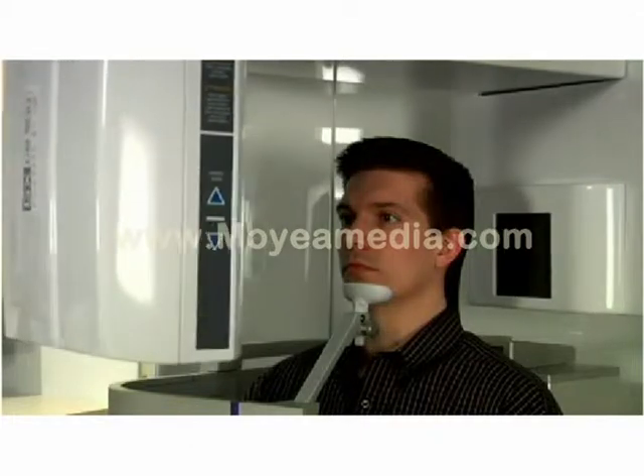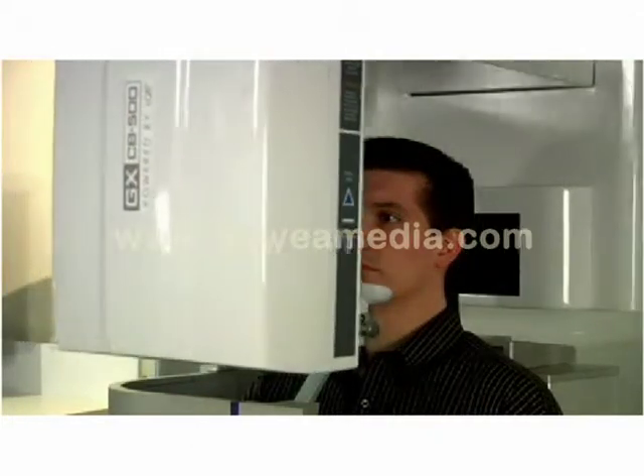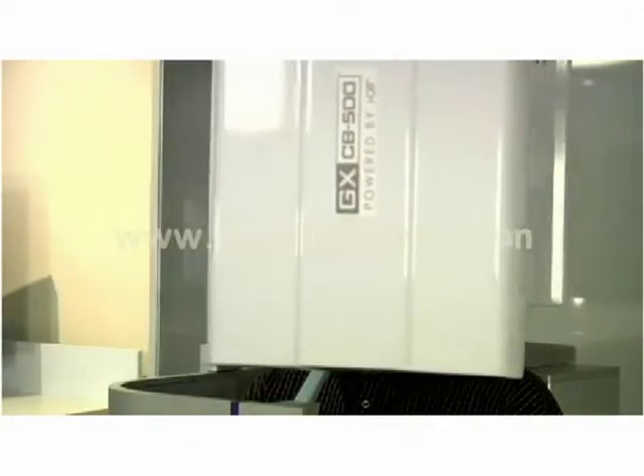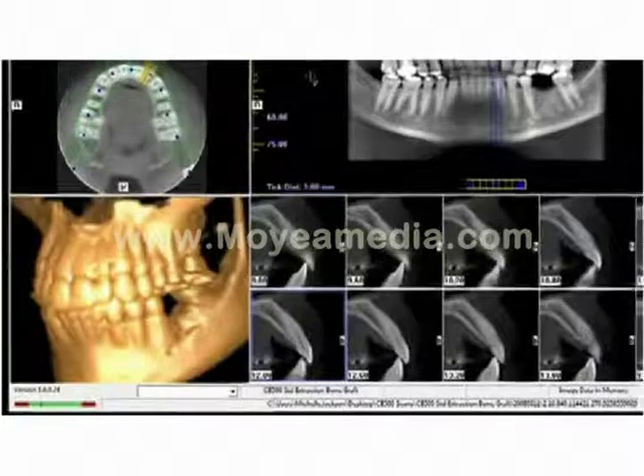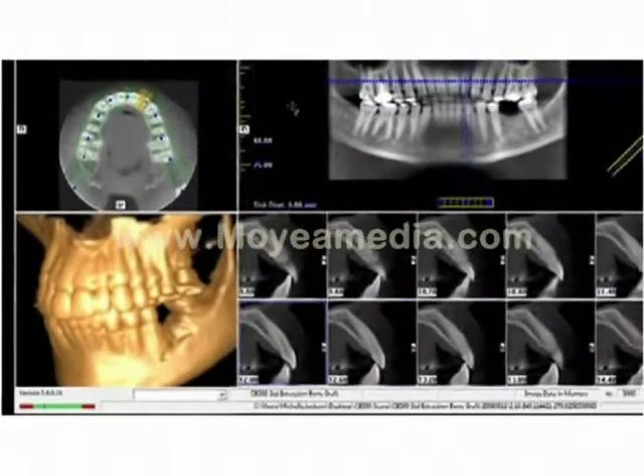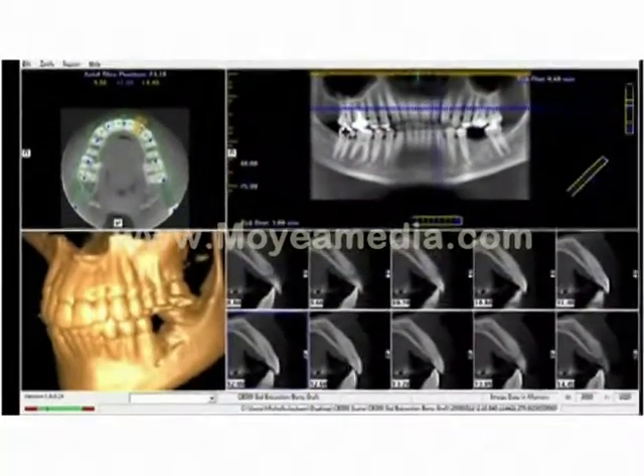With a fast 8.9 second scan time in standard mode and 23 seconds in EDS mode, the GXCB500 provides excellent voxel resolution and is capable of full 3D reconstruction in less than 20 seconds.